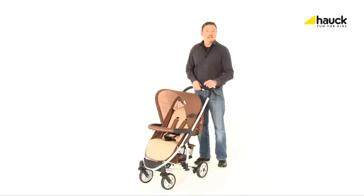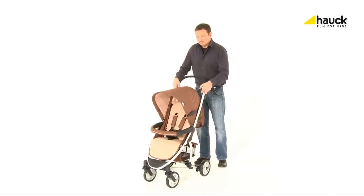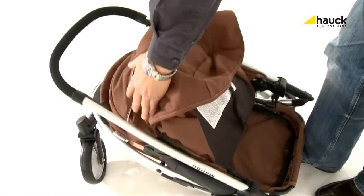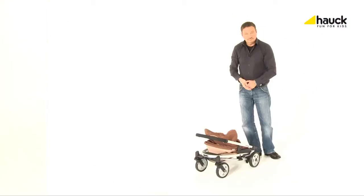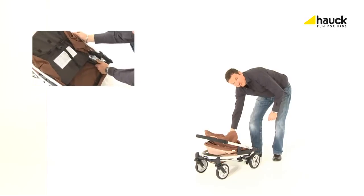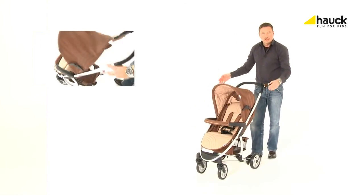And for trips in your car, of course, the buggy can be easily folded down small. You can open your buggy with the locking device — just push and lift upwards with one hand. Done.